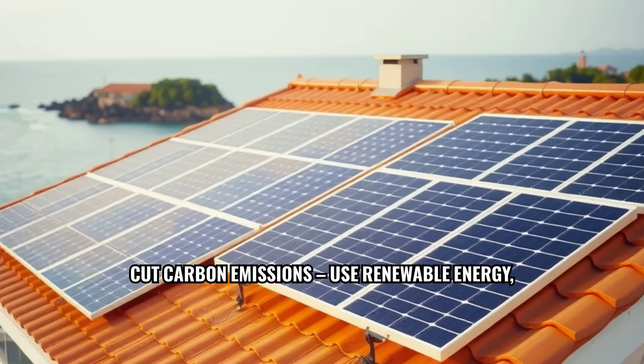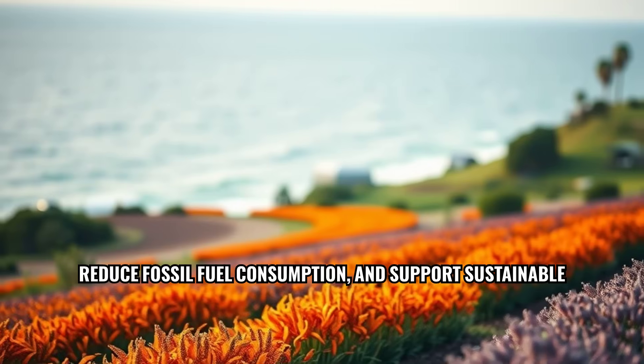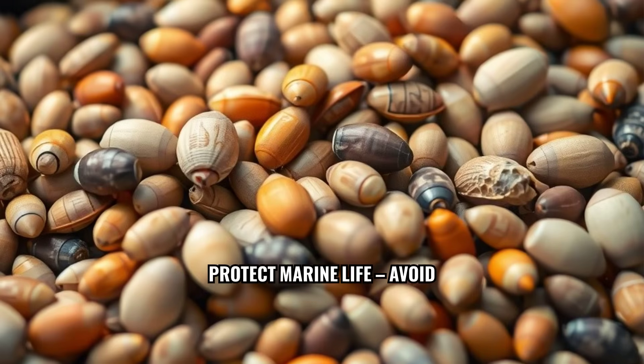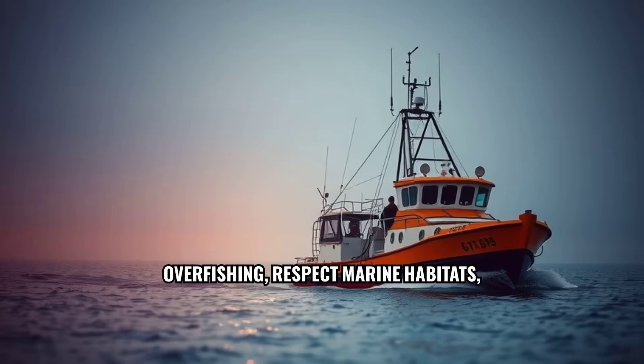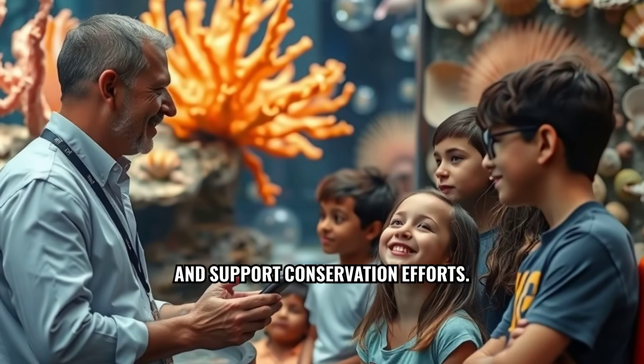Cut carbon emissions by using renewable energy, reducing fossil fuel consumption, and supporting sustainable businesses. Protect marine life — avoid overfishing, respect marine habitats, and support conservation efforts.